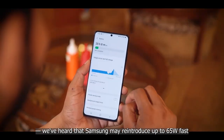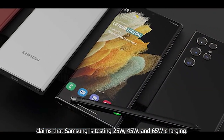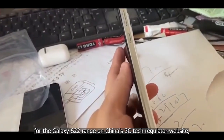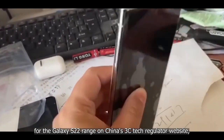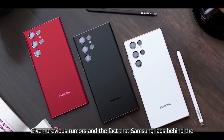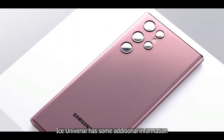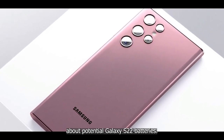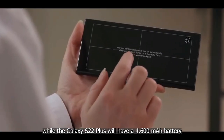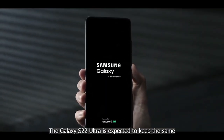Early rumors about the Galaxy S22 revolved around charging. Samsung may reintroduce up to 65W fast charging, with Ice Universe reporting tests at 25W, 45W, and 65W. However, a listing on China's 3C tech regulator website suggests the upcoming flagship will stick with 25W charging, which could be a significant disappointment given Samsung already lags behind Oppo and OnePlus in charging speeds. Ice Universe also reports the Galaxy S22 will have a 3800 mAh battery, while the S22 Plus will have 4600 mAh — both 200 mAh decreases from predecessors.